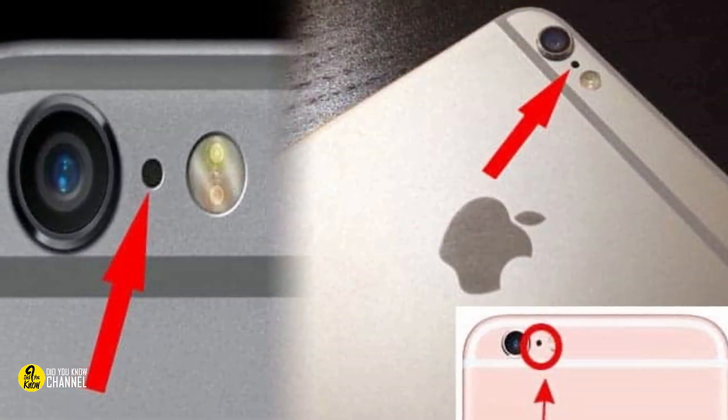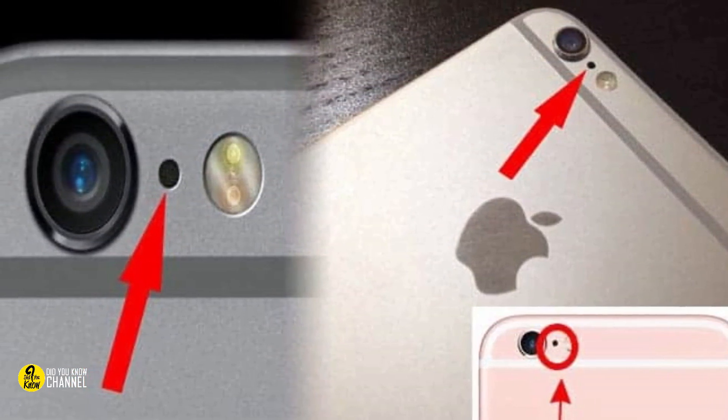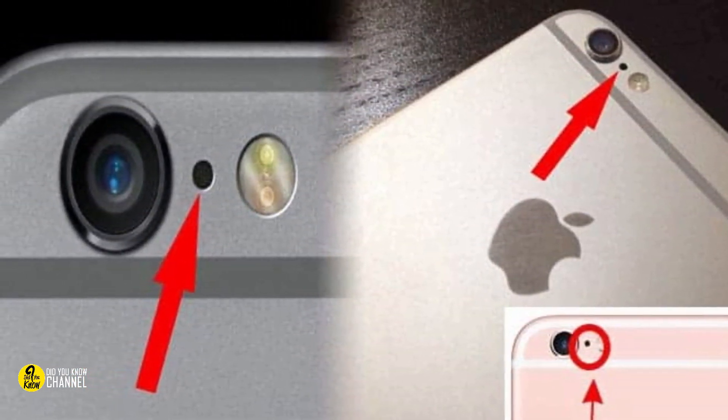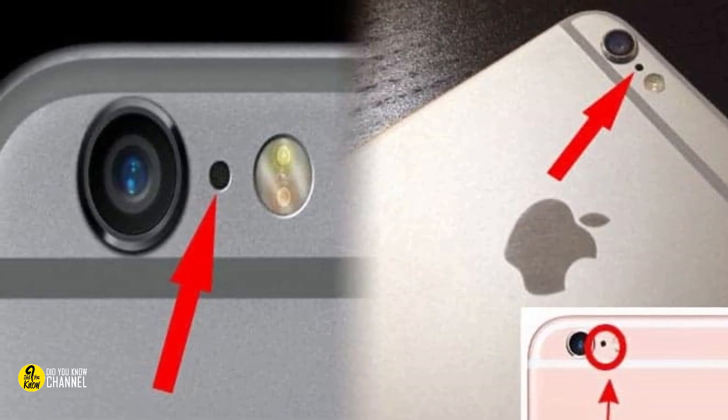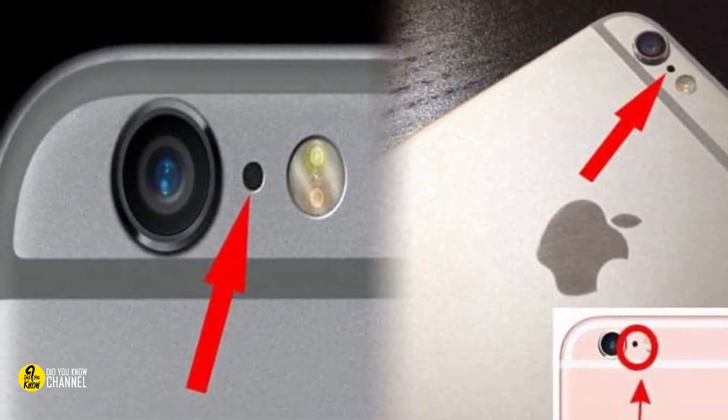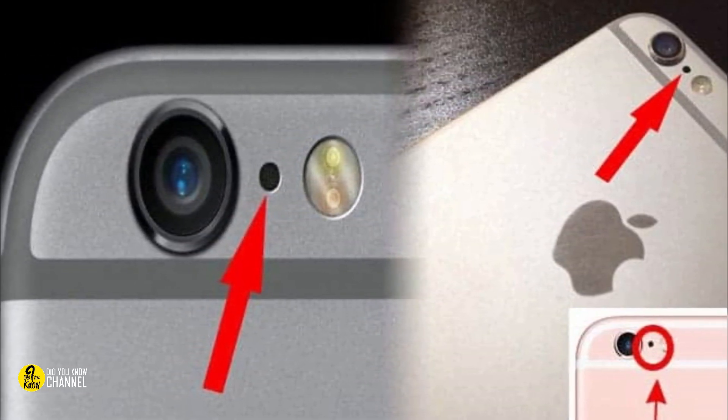2. The small hole between the flash and the camera of an iPhone. In the newer versions of the iPhone, there is a tiny black dot in between the camera and the flash. That's not there for design and it's not by accident — it's actually a little microphone. This was added by Apple to improve the quality of sound recordings on videos.